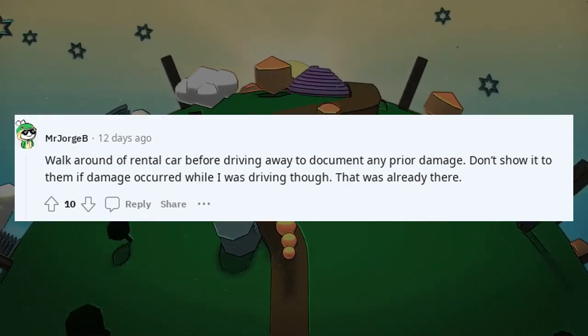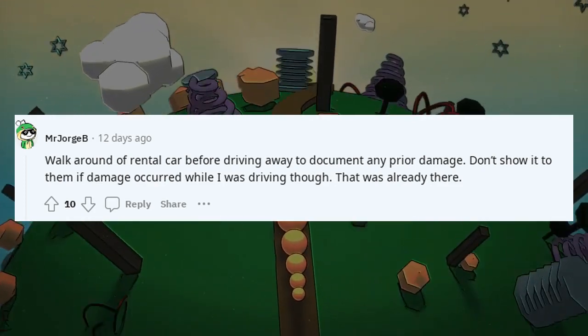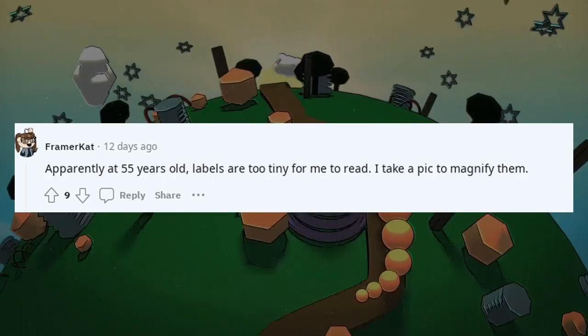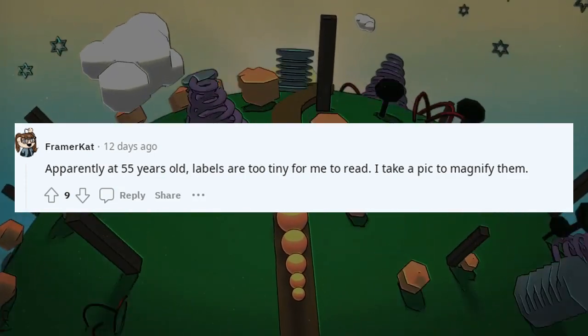Walk around a rental car before driving away to document any prior damage. Apparently at 55 years old, labels are too tiny to read — I take a pic to magnify them.